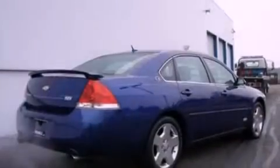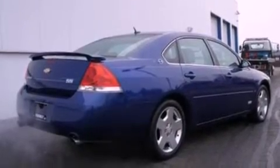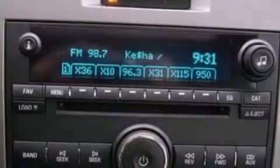Its top features include a sport suspension, a sunroof, a Bose stereo system, XM satellite radio, big 18-inch wheels, and a tire pressure monitoring system.